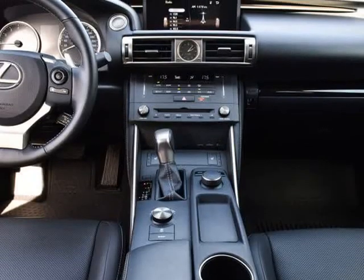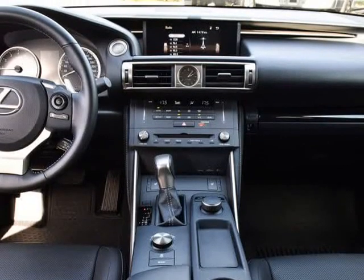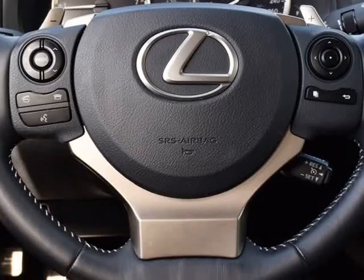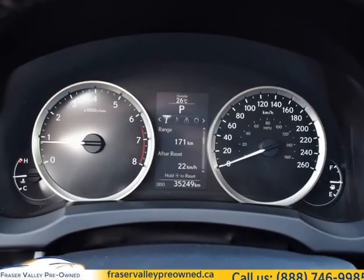One owner, local car, clean history, aftermarket exhaust, navigation, leather interior, backup camera, low mileage — well cared for, in a crowded field of bland luxury sedans.